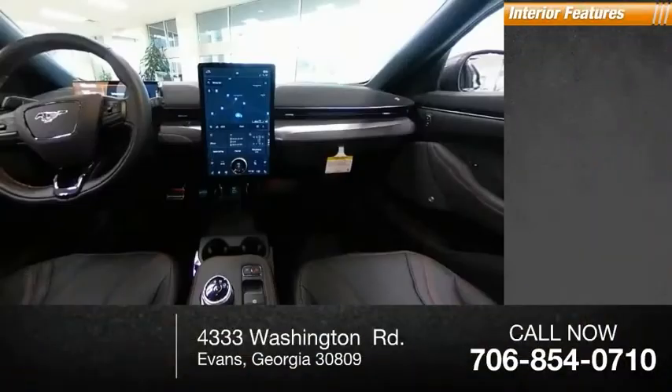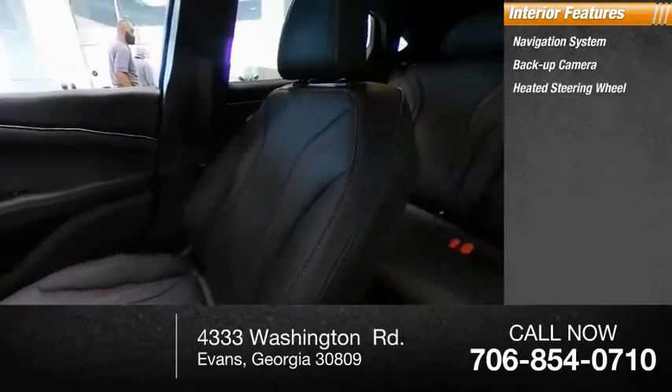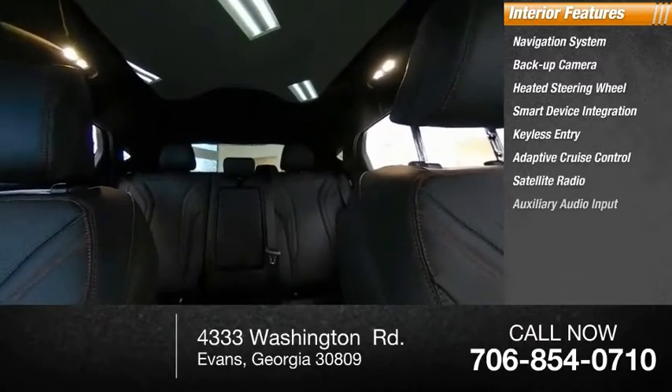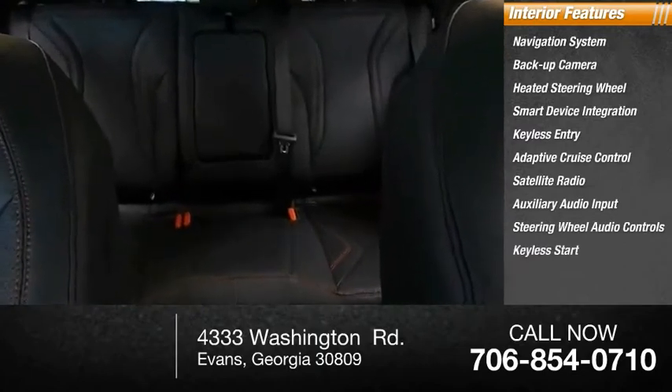Inside you'll find: navigation system, backup camera, heated steering wheel, smart device integration, keyless entry, adaptive cruise control, satellite radio, auxiliary audio input, steering wheel audio controls, keyless start. Come see the car for yourself.